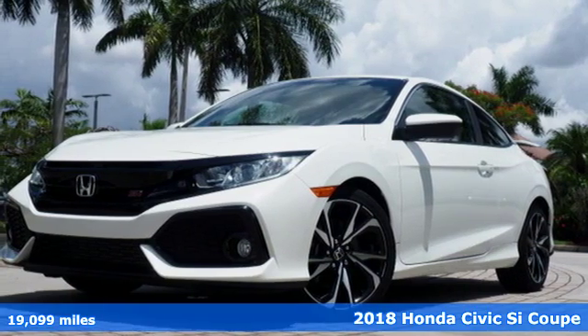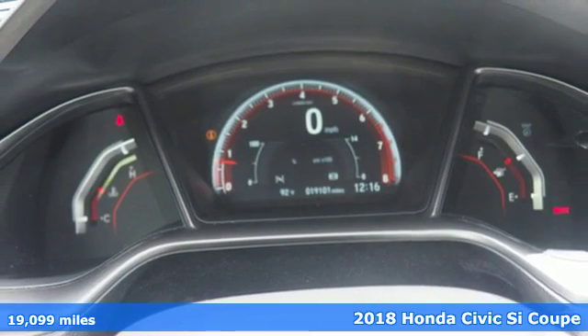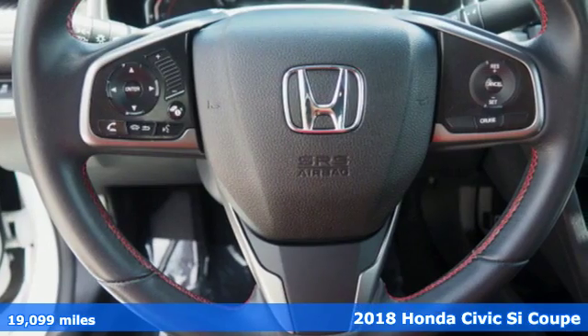It's a 2018 Honda Civic SI Coupe. With an energetic and unmistakable exterior, the Civic SI never plays catch up.